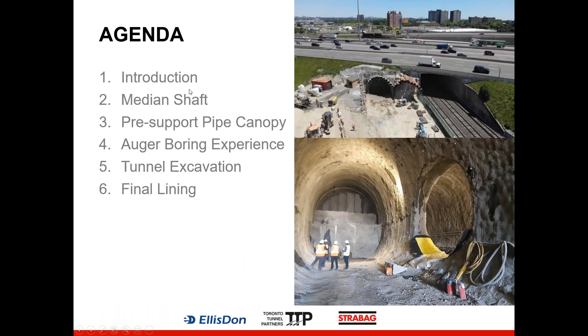I'm going to run through a brief agenda for the presentation today. I'll start with an introduction and background to the project, then talk about a median shaft constructed in the middle of the highway to support the pipe canopy installation. I'll cover the design and equipment used for pipe canopy installation, our experience installing these pipes under the highway, an overview of tunnel excavation below the pipe canopies, and finally the construction of the final lining.